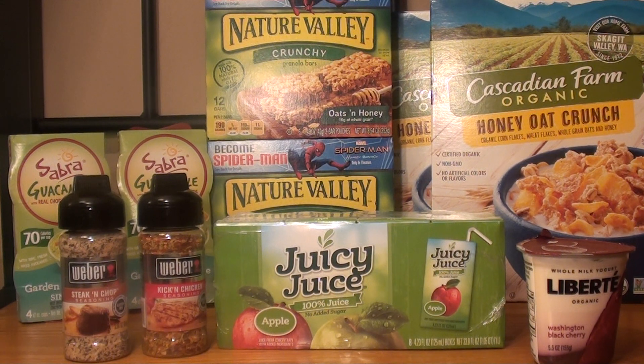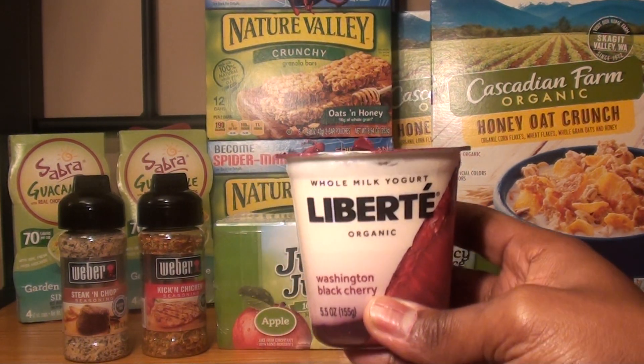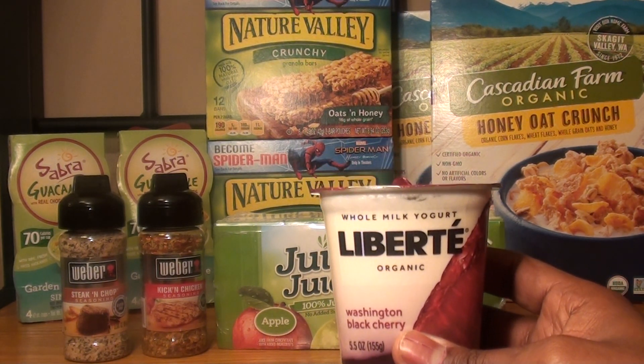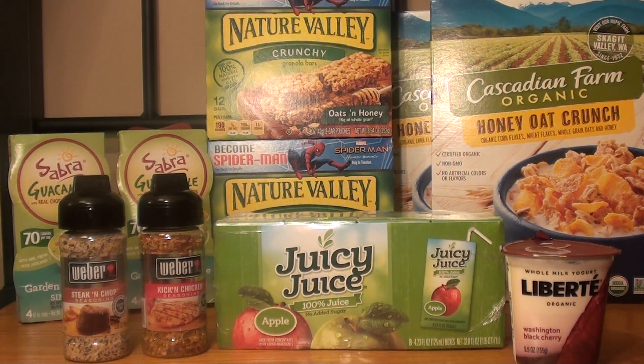The next item was the Liberté yogurt. They're normally priced for $1.79. On the Publix site, once you log into your account and go to digital coupons, there's a digital coupon for a free Liberté organic yogurt. So after that coupon, it was completely free.